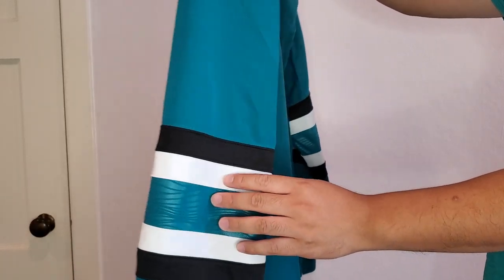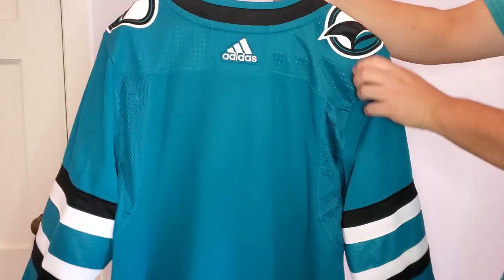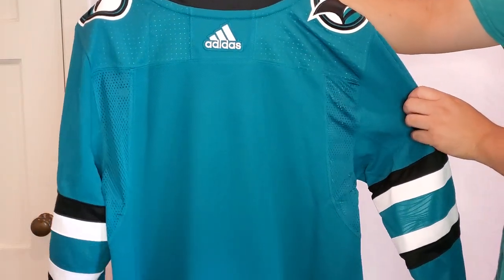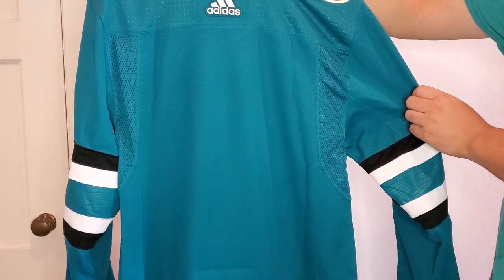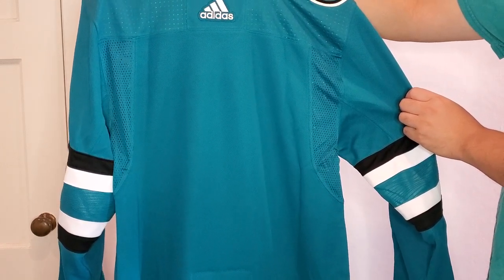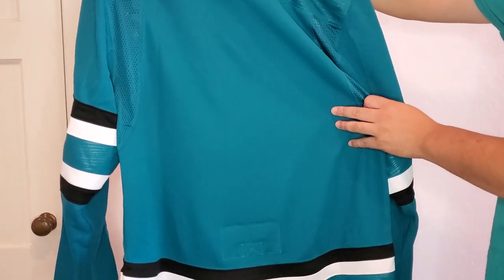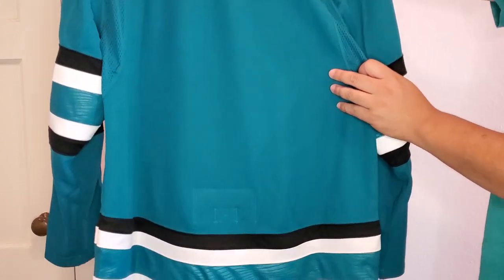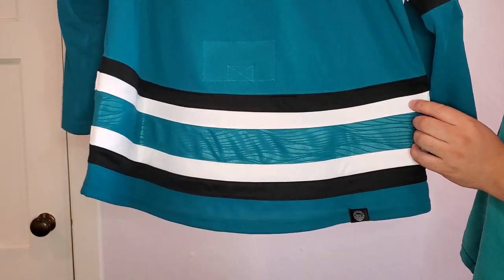When we go to the back, you get the Adidas branding. This is a blank jersey — I'm hoping to get it customized in a few months, along with the other blank Sharks jersey I have. I'm going to try to get that done at the Shark Store; they said they could do it. The bottom has the same pattern as the front.